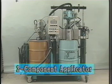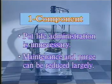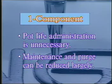Conventional foaming methods require laborious pot life management because the foam material consists of two-component ingredients. Since Foamply employs a single-component sealant, the system eliminates painstaking mixer cleaning and greatly facilitates maintenance and purging.